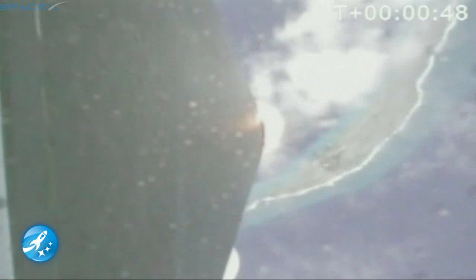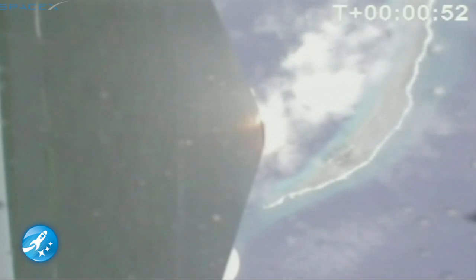Vehicle's currently travelling 27 metres per second at 0.2 kilometres above the pad. Power systems nominal. First stage propulsion nominal. Approaching Mach 1. Vehicle's in the transonic region about to go supersonic. T-plus one minute. This is max Q — maximum dynamic pressure. This is the period of greatest stress on the vehicle structure. Vehicle currently has a velocity of 500 metres per second at an altitude of 15 kilometres. Past max Q.